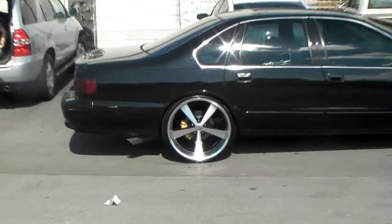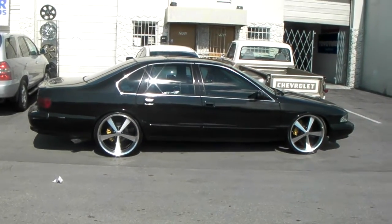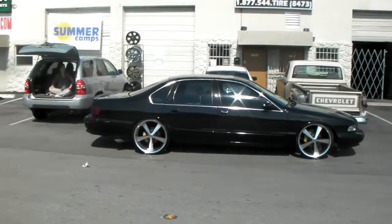That's the 22x11, machine in black. This one is lower — got the 255/30/22 with the iBoss Springs. Pretty much no tire gap you can see in the front.